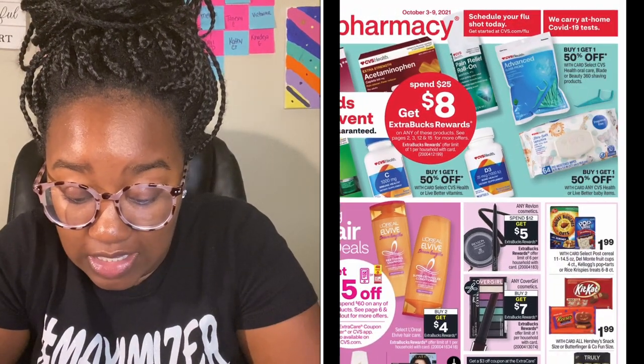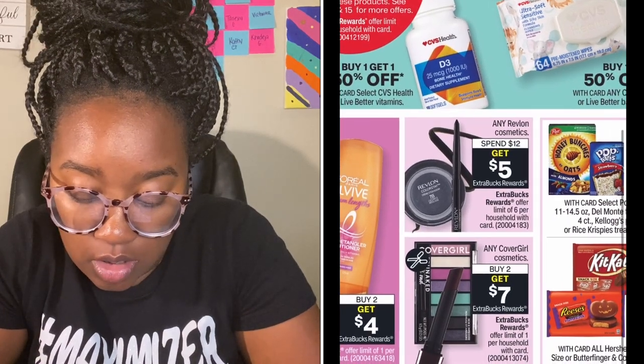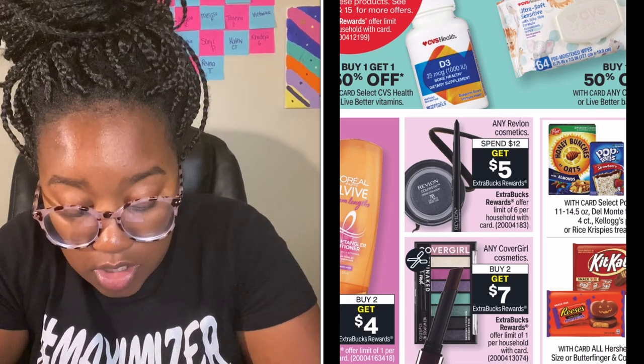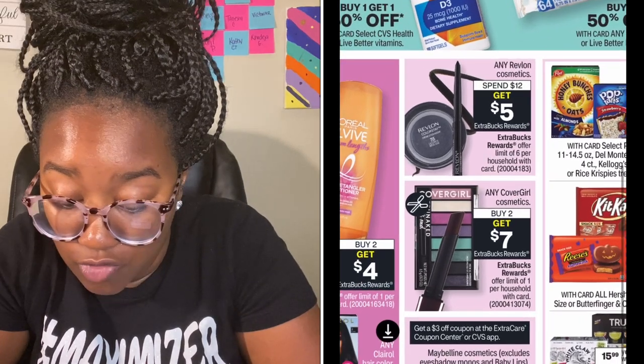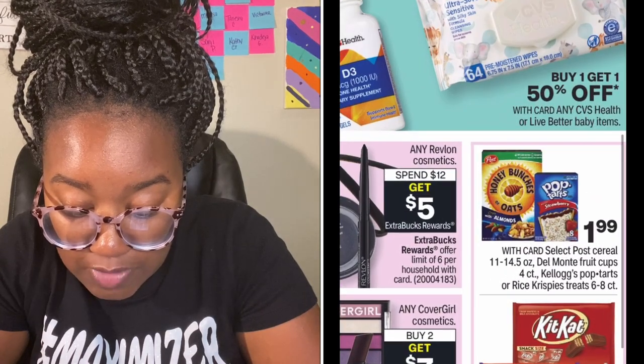Revlon is spend $12 get $5 — not the best deal. Cover Girl is buy two get $7 and there are Cover Girl coupons, so if you need Cover Girl that could be good. Maybelline is buy two get $5 and there's a $3 off coupon coming out.